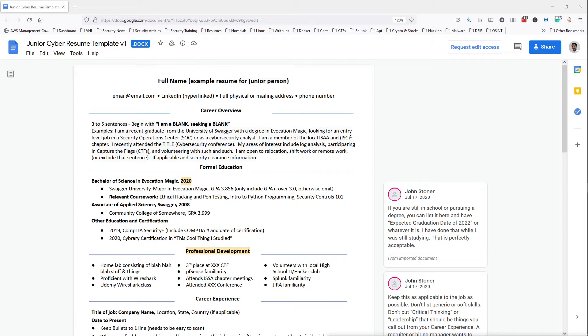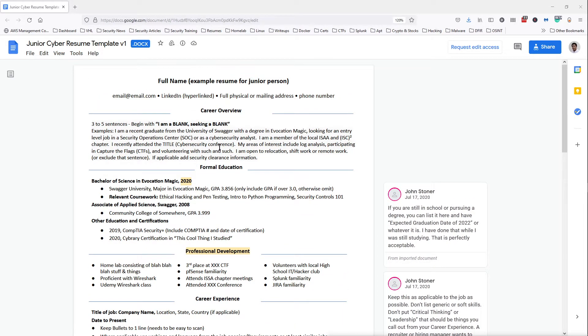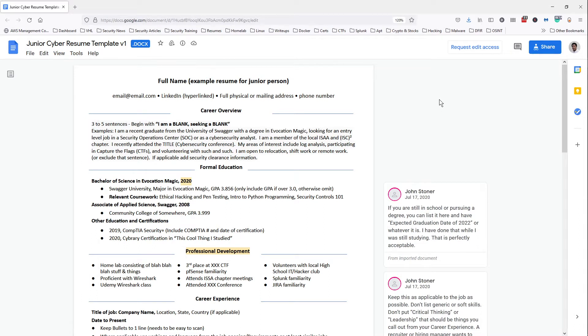I got this resume template from John Stoner — he's a cybersecurity professional at Booz Allen Hamilton. He gave me this resume template last year when we had a meeting. It's a really great template; my own resume is actually a tweaked version of it. We'll be using this template to go over what's important, especially for entry-level positions and cybersecurity internships. I'll make the link available so you can download it in .doc format and personalize it.